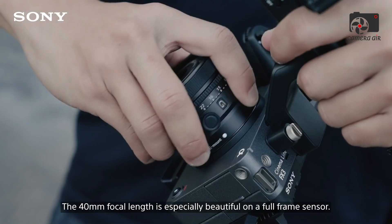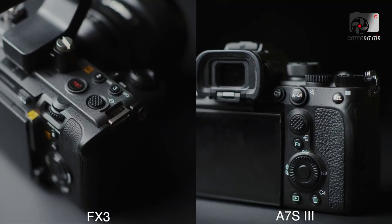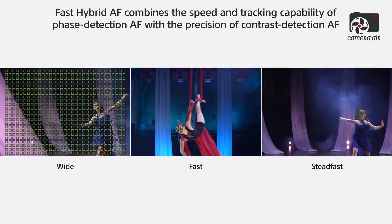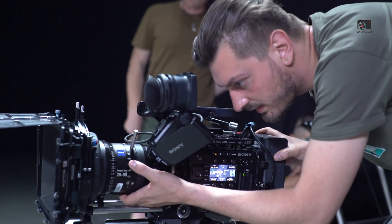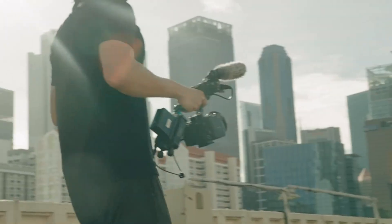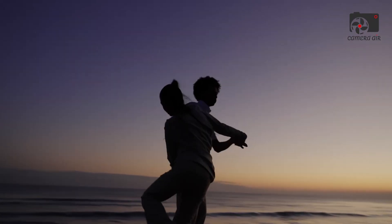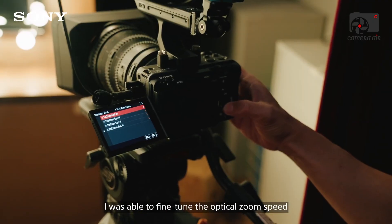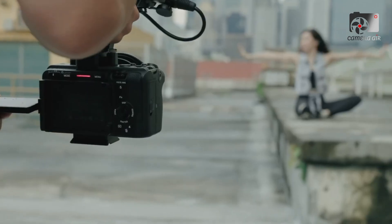The camera industry might be on the verge of a major shake-up, and this time it's coming from Sony itself. According to multiple leaks and insider reports, Sony's next-generation FX32 could be the most disruptive cinema camera the company has ever produced. Early details suggest this compact powerhouse might not just replace the FX3 — it could potentially overshadow the FX6 and even challenge the FX9, raising serious questions about Sony's product strategy. If these rumors hold true, the Sony FX32 could completely redefine what filmmakers expect from a sub-$4,000 camera body.